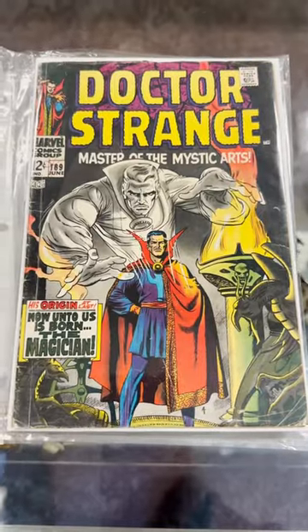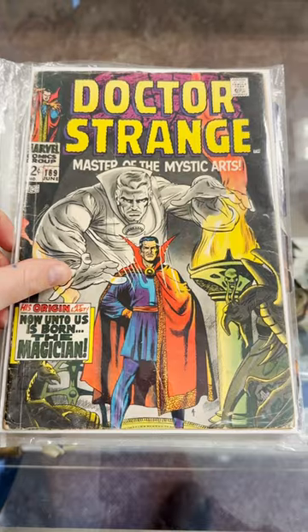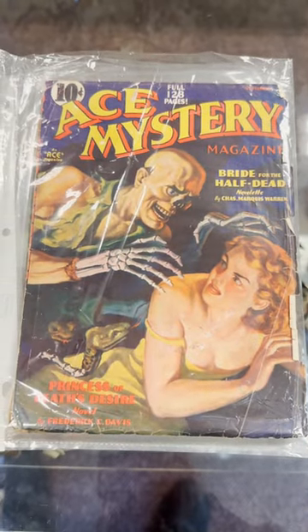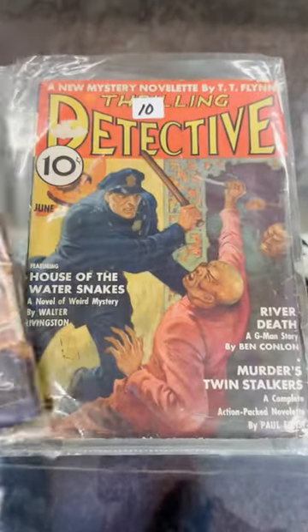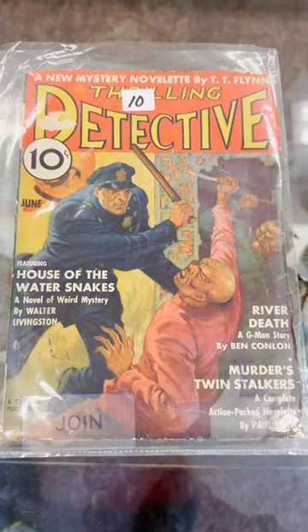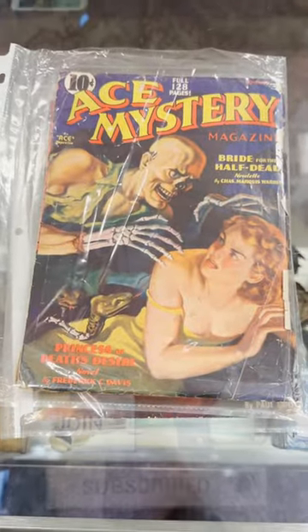Doctor Strange 169 — that's the origin of Doctor Strange. Big boy book right there. And probably one of the coolest finds I've found at the flea market: Ace Mystery number three, 1930s pre-code horror right there, as well as some Detective Pulp. That's one of my favorite things I've picked up in years.